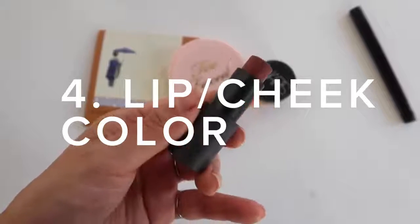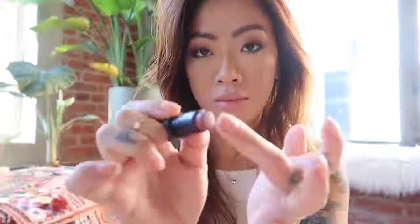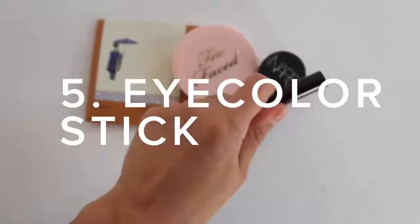My fourth product that I like to have on hand is a multitasking lip and cheek product. I really like to use this because I feel like it brings back a little bit more color and life to the face, especially after you've blotted and mattified your face.